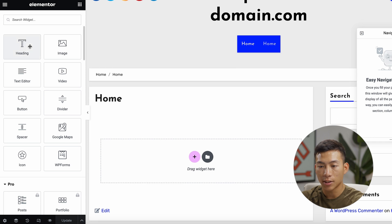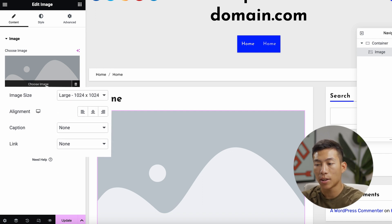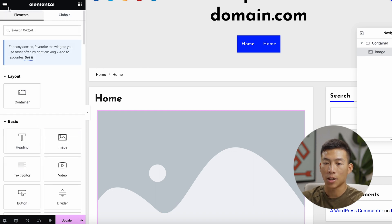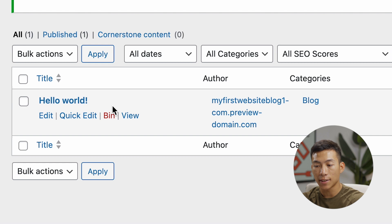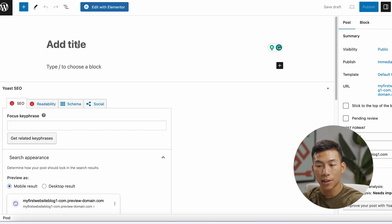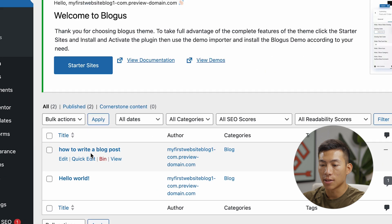It's very easy to just drag and drop. Let's say I want to add an image — I just drag it onto the screen, choose an image, and upload it from my laptop. There are a bunch of different settings to mess around with, but I highly recommend just exploring it on your own time. Now I want to show you how to create your first blog post. Go to Posts — you can see it already has a sample post. To add a new blog post, click Add New. You can edit it with Elementor as well. Let's say we want to make a blog post on how to write a blog post — go ahead and publish it.